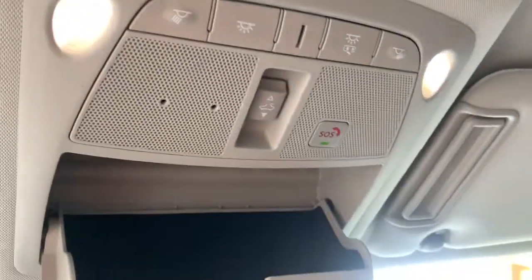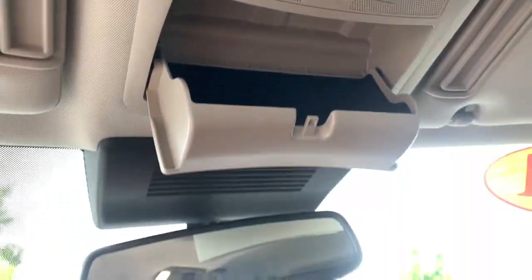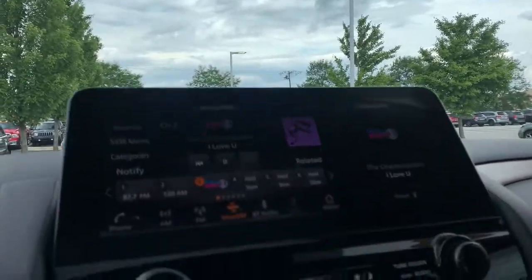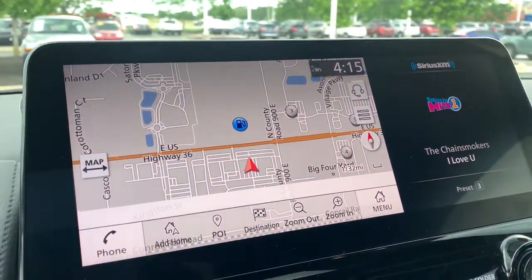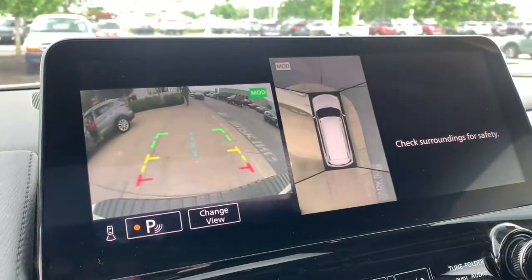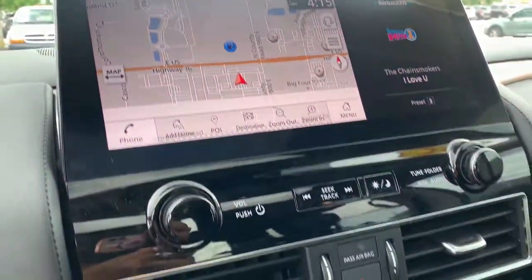The following are some of this vehicle's highlighted options: navigation system, keyless entry, sunroof/moonroof, power passenger seat, power liftgate, fog lamps, remote engine start, dual zone AC, Bluetooth, aluminum wheels.